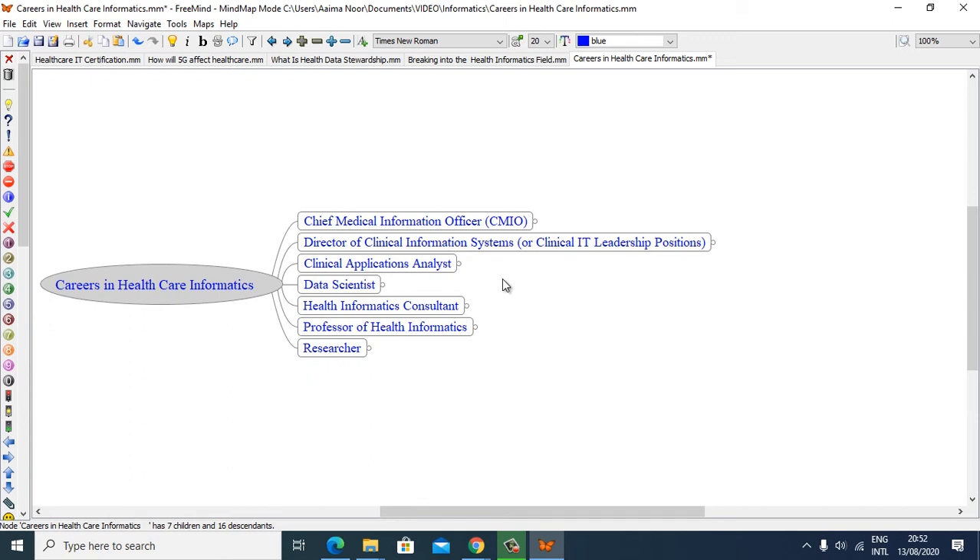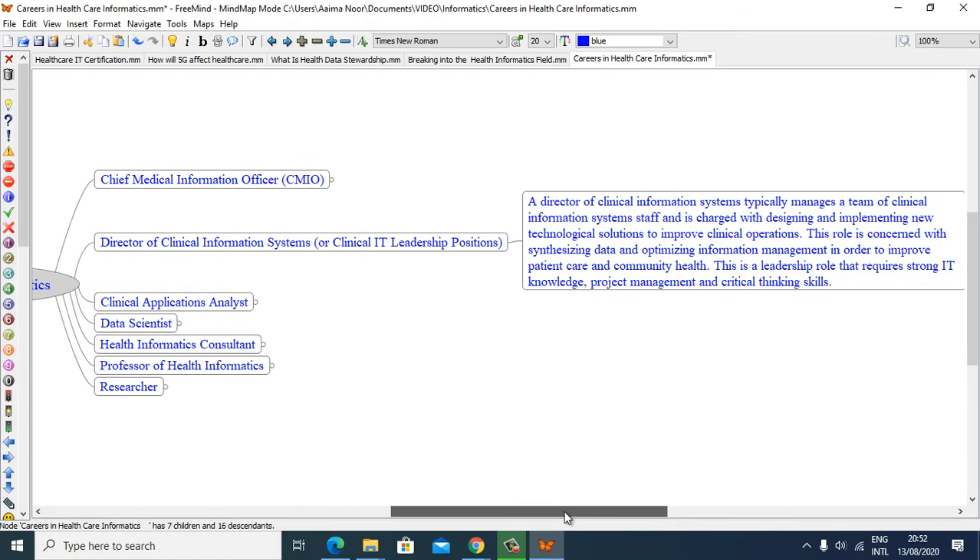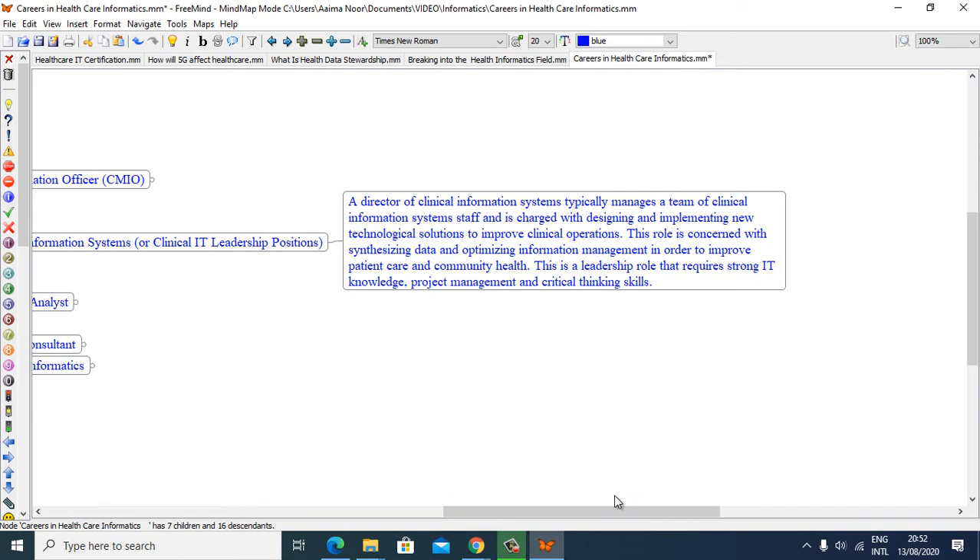A Director of Clinical Information System typically manages a team of clinical information systems staff and is charged with designing and implementing new technological solutions to improve clinical operations. This role is concerned with synthesizing data and optimizing information management in order to improve patient care and community health. It is a leadership role that requires strong IT knowledge, project management, and critical thinking skills.